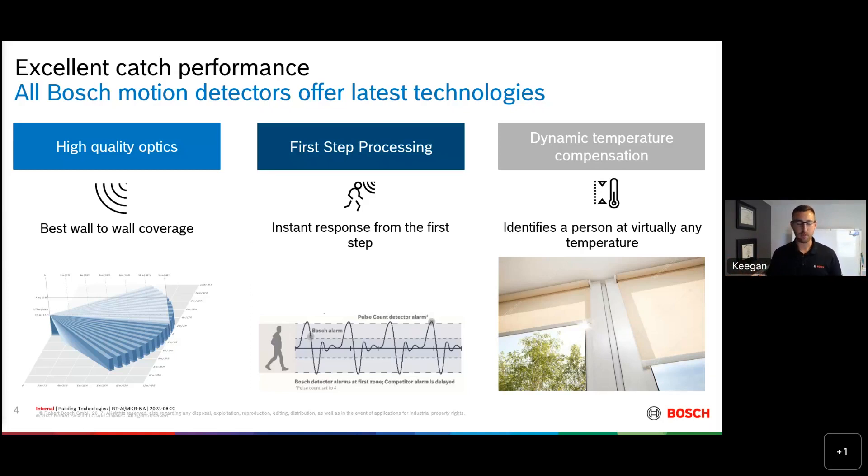One of the hardest things for a motion detector to do is catch an intruder in an environment where the temperature of the room is very close to the temperature of someone's skin — right around 90 to 92 degrees Fahrenheit. Dynamic temperature compensation allows the detector to automatically change the alarm threshold as that environment changes in temperature, whether up or down, to make sure we're still getting accurate catch performance while cutting down on false alarms.